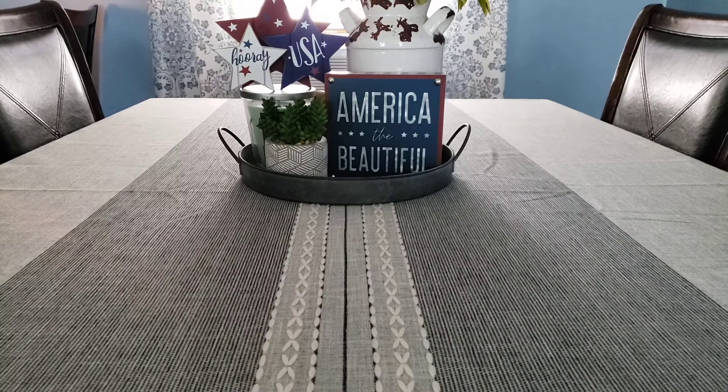Hello everyone and welcome back to my channel. Today I am here with a very tiny Homeworx haul. Homeworx was having a 4th of July sale — I think everything was like 30% off.